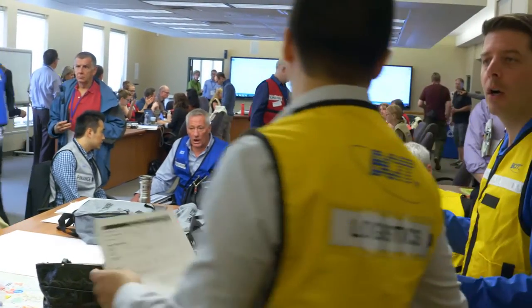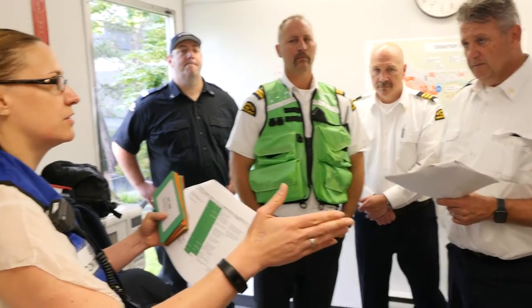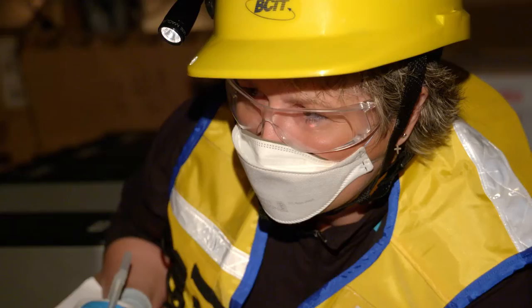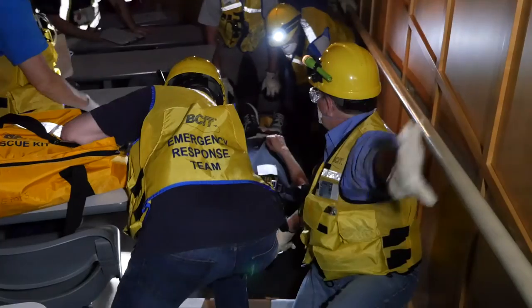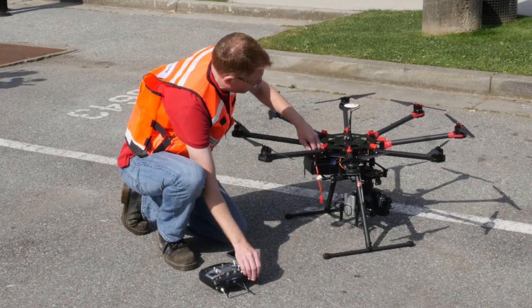The two main control functions are the emergency operation center and the incident command center, and this will give the opportunity for the emergency response teams to practice. They'll conduct search and rescue of injured casualties in the buildings, the care of domestic pets, and the UAVs are our first for us at BCIT — this is going to provide a lot more opportunity to respond to the community.